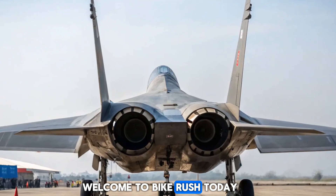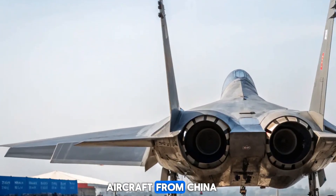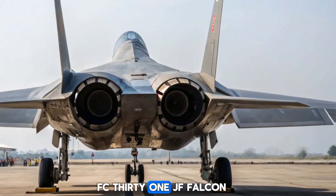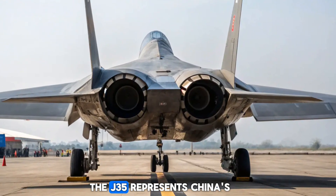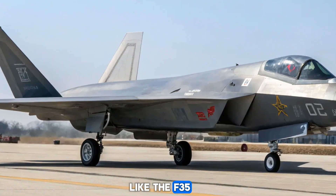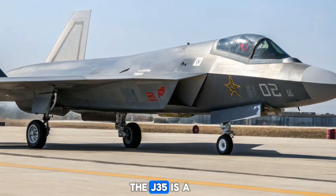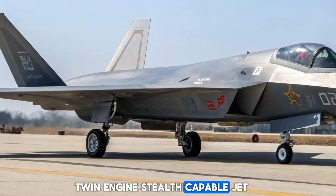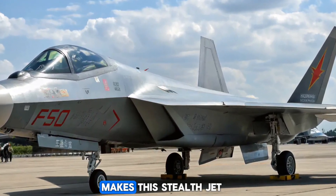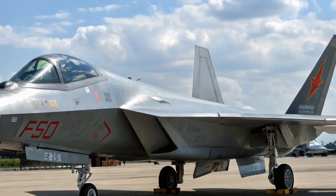Welcome to Bike Rush. Today we explore one of the most anticipated military aircraft from China: the J-35 stealth fighter, also known as the FC-31 Gerfalcon. The J-35 represents China's push to rival American fifth-generation fighters like the F-35. Designed for aircraft carrier operations, it is a twin-engine stealth-capable jet tailored for both air superiority and strike missions.